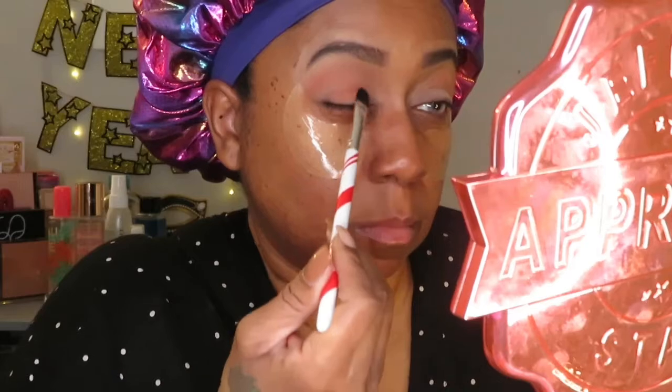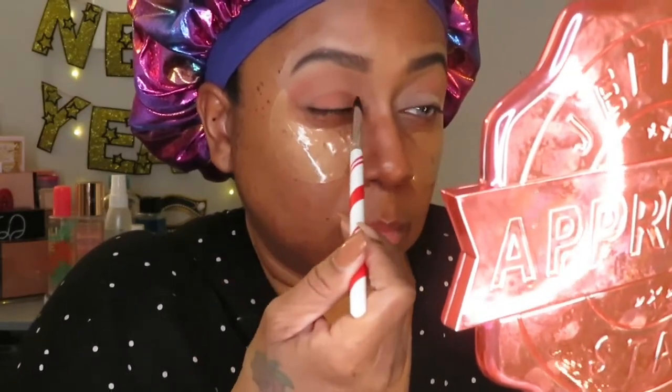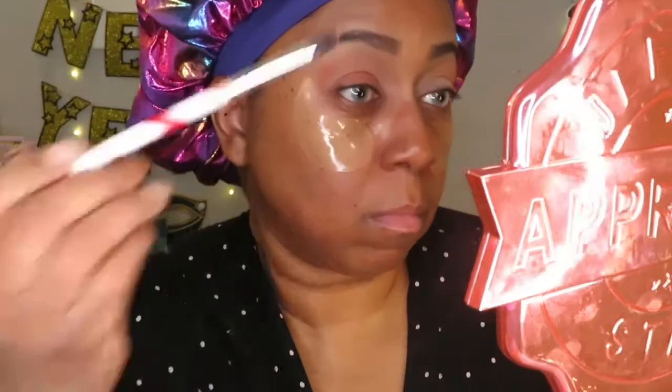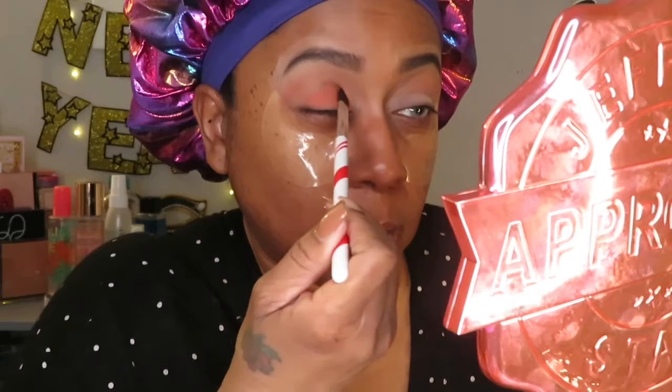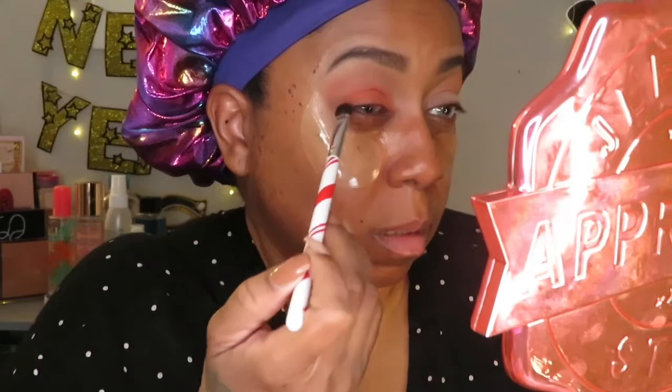This time what we need to do is take a flat eyeshadow brush and dip into the same coral color. This time you want to pack the color onto the brush — really pack that color on, because this is where you want the color to show up. You want to do it all over the lid and bring it up into the crease. Just pack that color on until you get the color that you want.